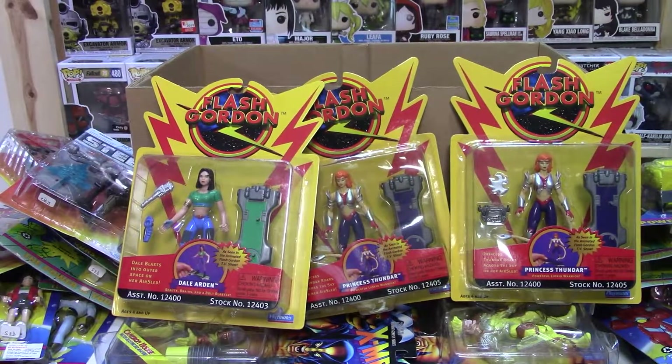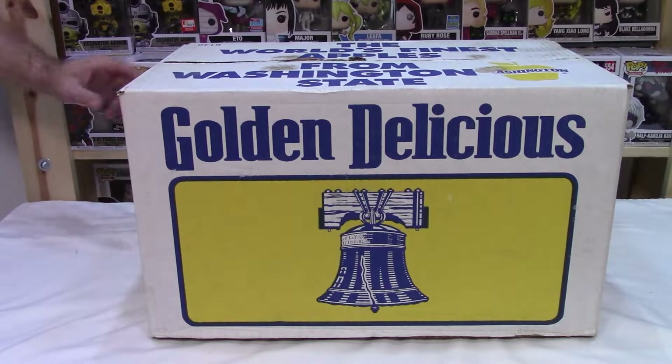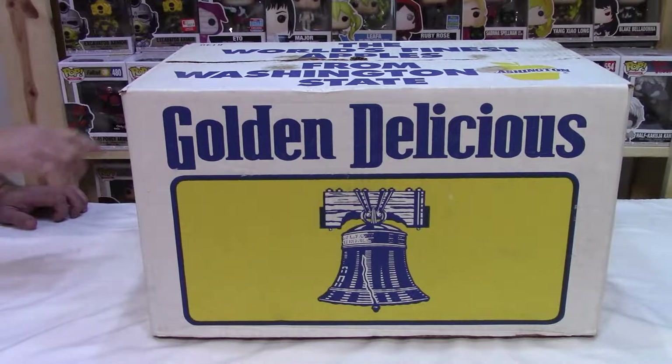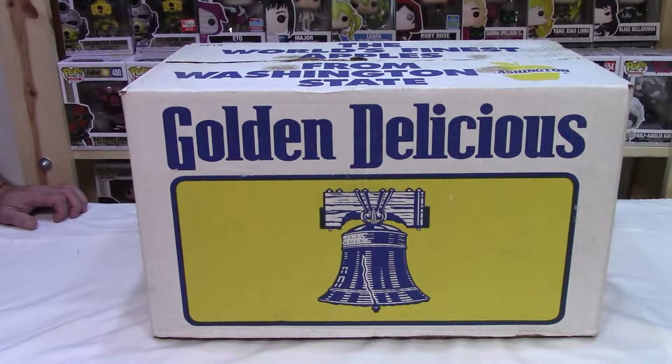We'll get these packed up and we'll get on to box number two. Here's box number two. On the end of the box it says Last Action Hero, which doesn't thrill me. I can't make this out — two Alien Queens. Oh, that could be good. But it says wrestling — WCW and WWF wrestlers. And then Lego... Special Recon Voyager.